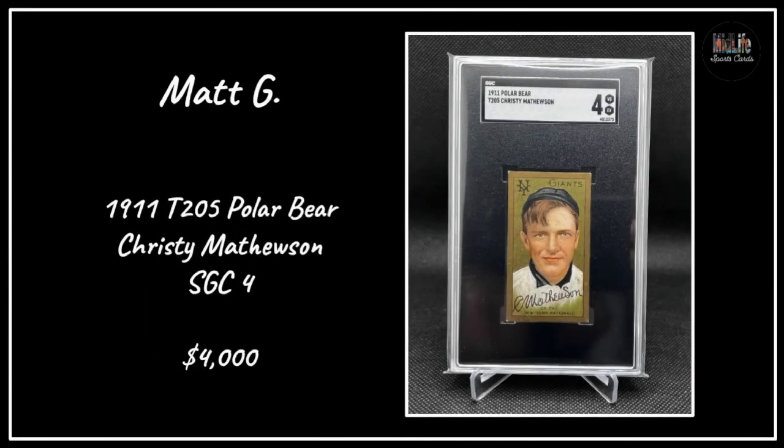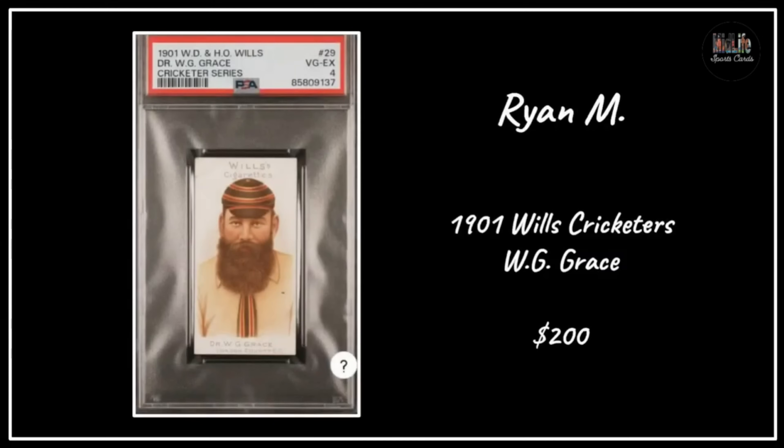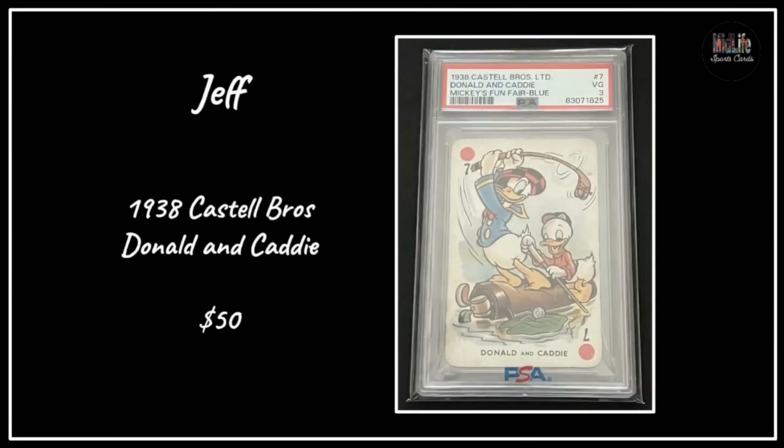Matt G with a stunning T205 Polar Bear Christy Mathewson - one of the best looking cards ever in my eyes - SGC 4 for $4,000, look at the eye appeal. OC MC Joe with the 1905 JT Die postcard of the New York Giants for $300 in the SGC holder. Ryan M with the 1901 Wills Cricketers - this guy's beard is fantastic, cricket cards are pretty cool and very popular with a small but dedicated group.